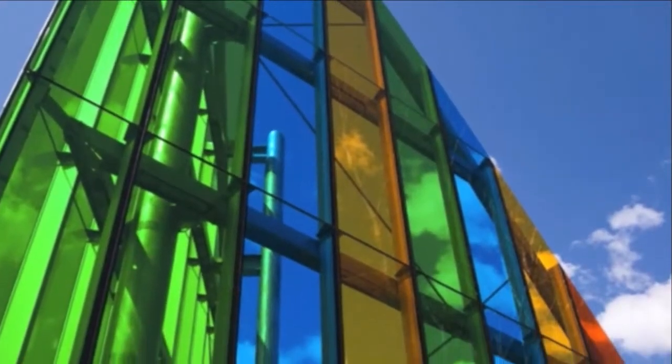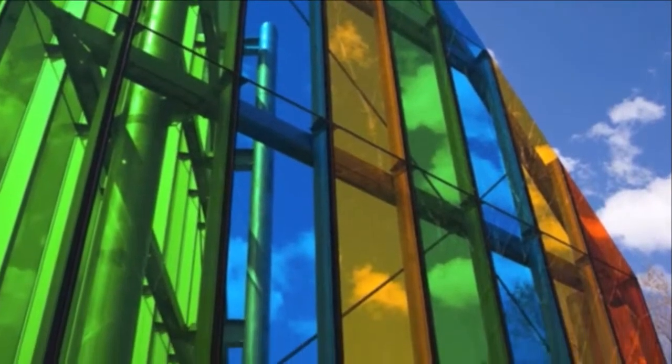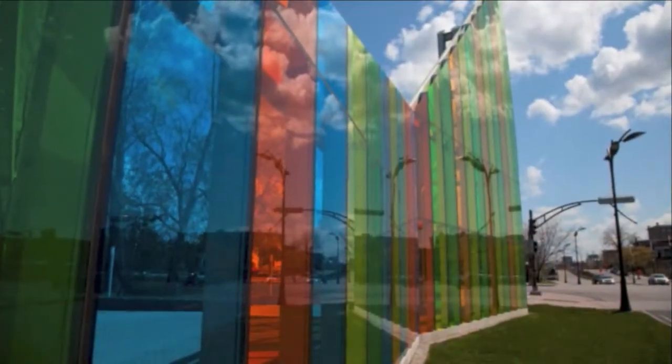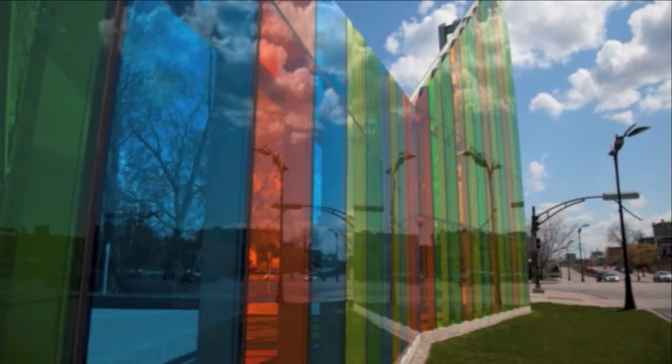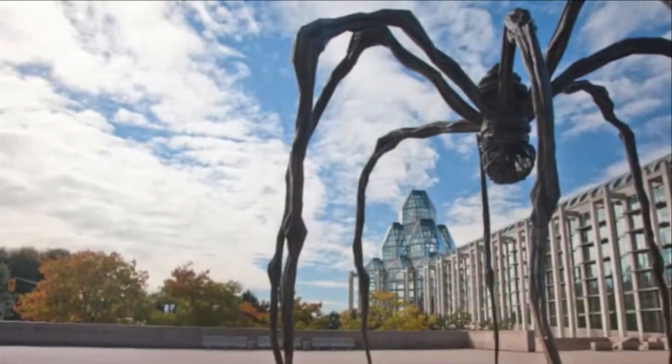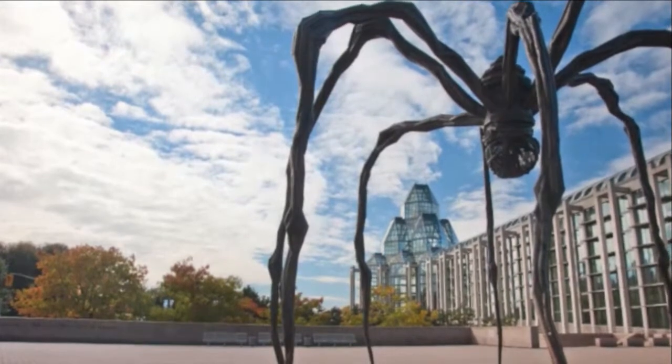But seeing such a large and colourful structure as Papa can be kind of surprising. Actually, the artist who designed it, Hal Ingberg, wanted to create a work that was sort of an answer to Maman, which is another public artwork that stands in front of the National Gallery of Canada.